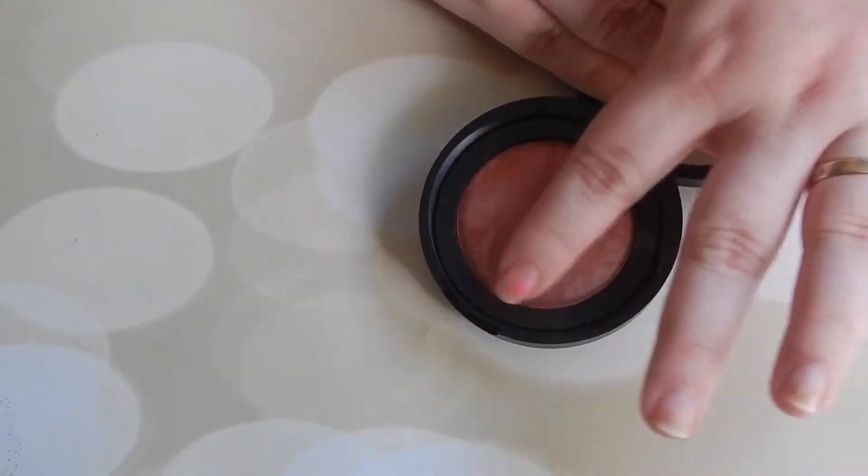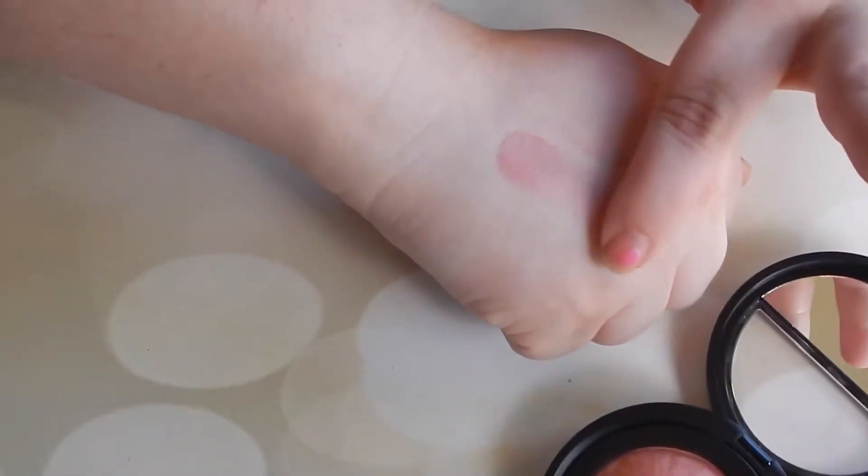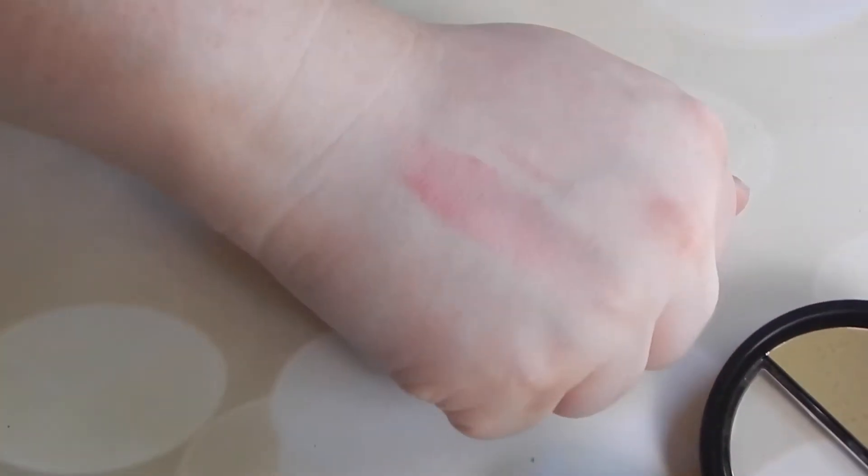I'm just going to do one swipe so you can see how highly pigmented it is. When I received this I swatched it and the swatch stayed on through hand washing and a couple of baby wipes. I mean it has some serious staying power. I'm loving it.